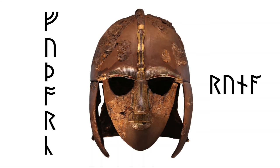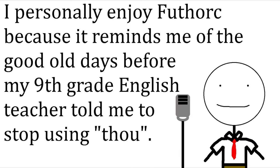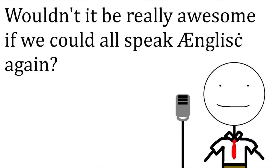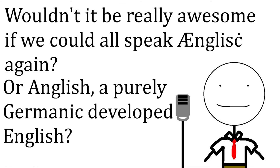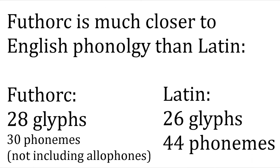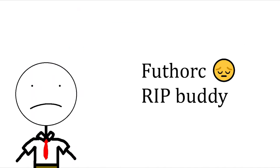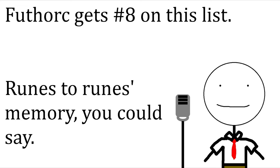Number 8 is the Anglo-Frisian runes, also known as Futhork. Futhork is really cool because it invites nostalgia to the days when English was a good language. I'm sure many of you wish we could go back to Old English, or of course a developed form like Frisian is today. Futhork runes were also much more accurate to English pronunciation than Latin alphabet spelling has become. Most of the letters from the English Latin alphabet that were eventually dropped came from the runes originally, which is kind of sad because the runes are awesome. They get number 8 on this list.